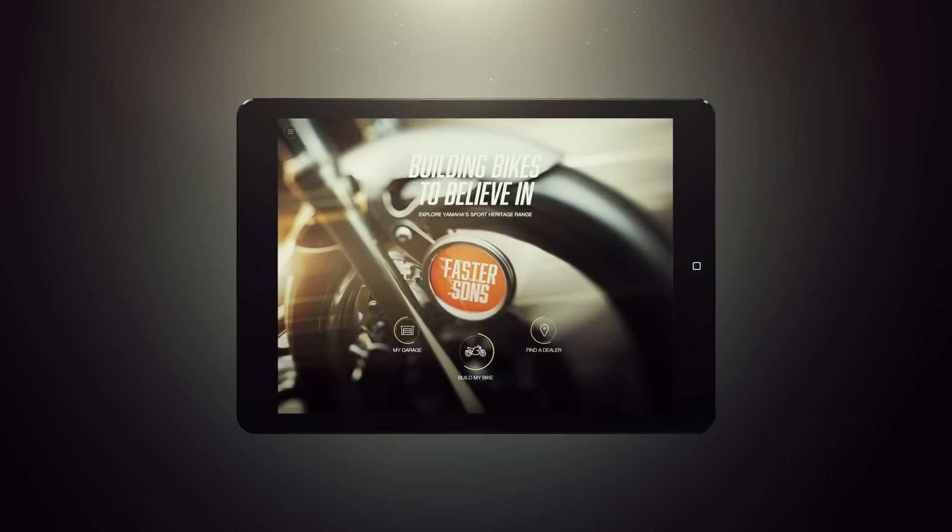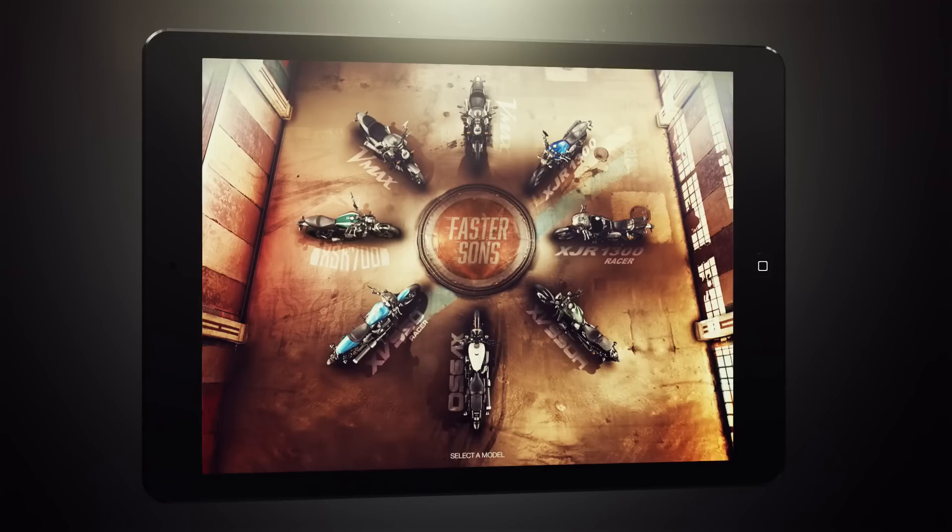Yamaha presents My Garage, the app that puts you in control to create your perfect bike.